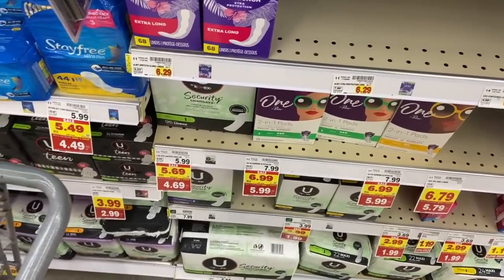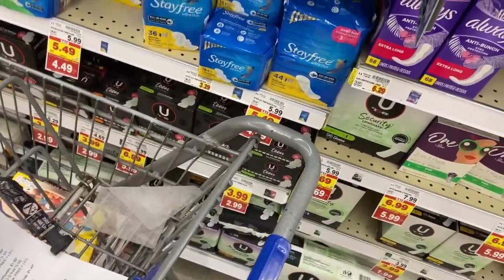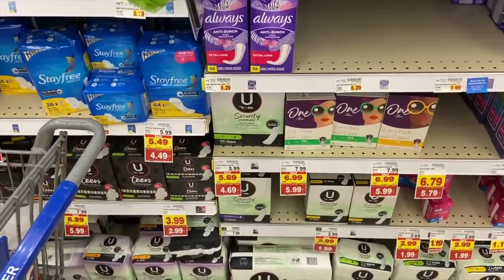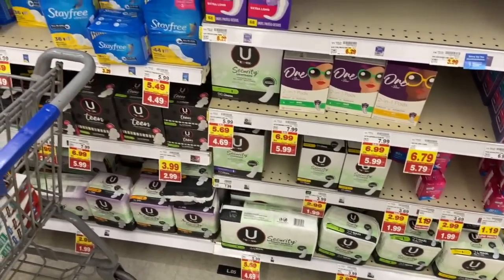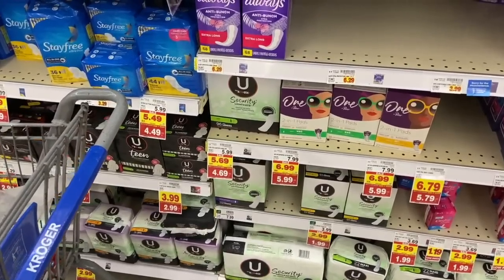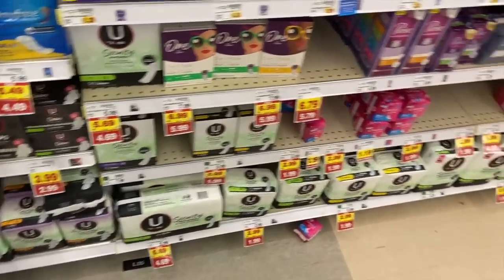We have a super easy freebie on the U by Kotex products. The pads and liners are $1.99 Mega, and we have a coupon for $4 off two, making them totally free. There's also a digital coupon, but a big issue last week was that digital coupons were kicking off the Mega Event discount. You can fix that by calling 1-800-KROGER, pressing option two then five, using the virtual assistant, and saying the digital coupon didn't work — just mention the Mega Event discount and the dollar amount, and it'll load to your card.